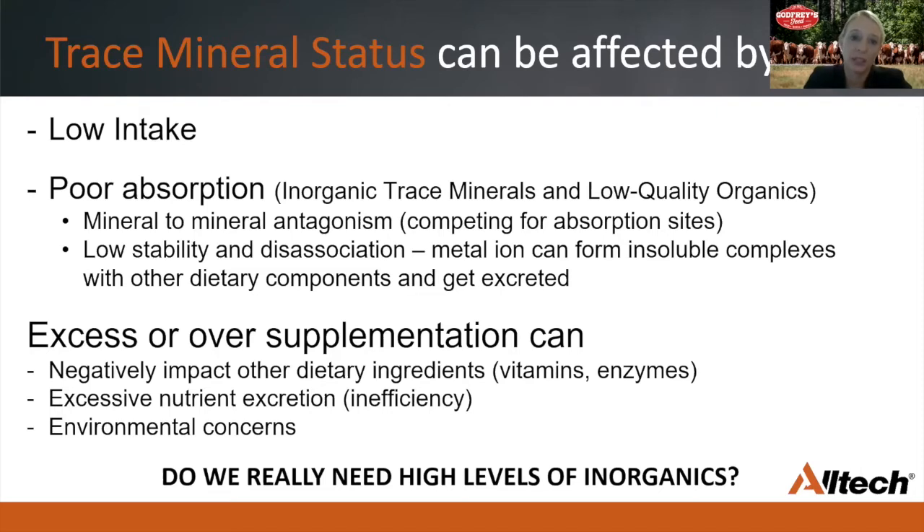Trace mineral status can also inadvertently be affected by poor absorption, often due to the use of inorganic trace minerals with low bioavailability, and even mineral-to-mineral antagonisms. For example, high levels of iron in water or forages can induce cobalt, copper, manganese, selenium, and zinc deficiency. And when you have excess copper in the mineral supplement in the inorganic form, it can also potentially interfere with zinc absorption. Furthermore, inorganic trace minerals have very strong pro-oxidative properties, so they can have a negative impact on other dietary ingredients, including vitamins included in your mineral supplement.